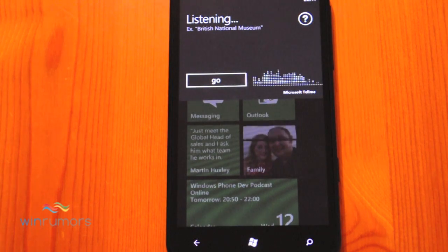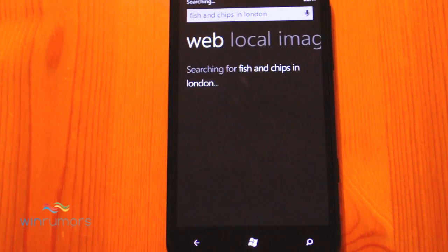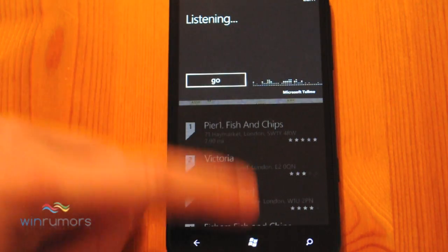[Voice command: Fish and chips in London.] Searching for fish and chips in London. So that will give you a local search of London. You can narrow it down as well within Bing.